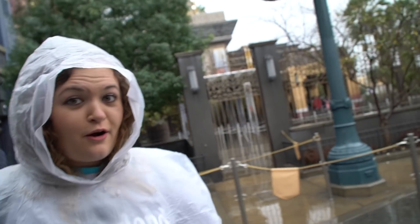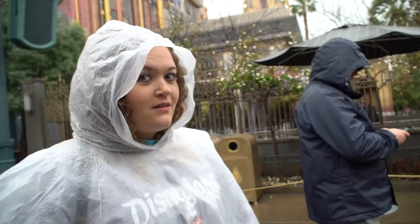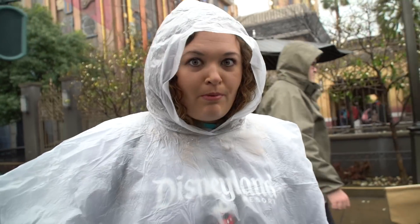Since it's raining, a lot of the attractions are outdoor and are closed here at California Adventure, so we are going to head over to Disneyland since we have a park hopper. So we're about to park hop.